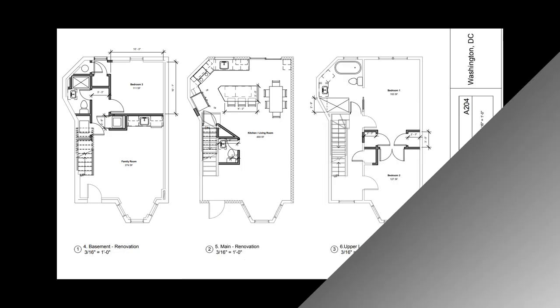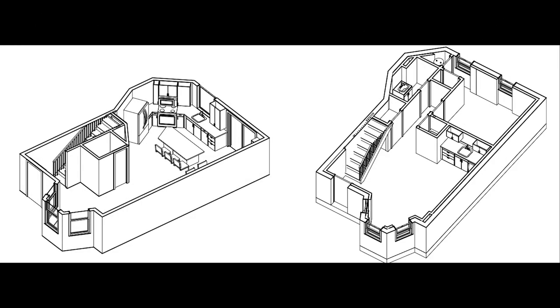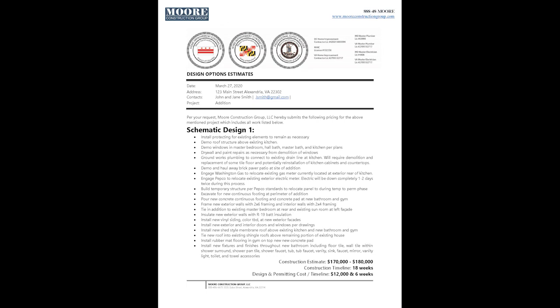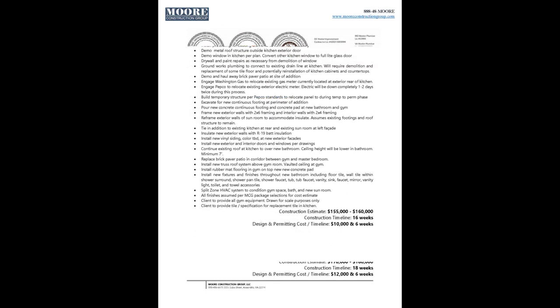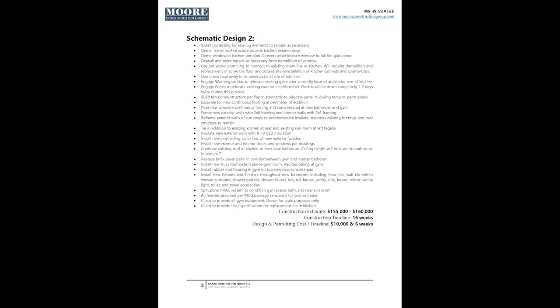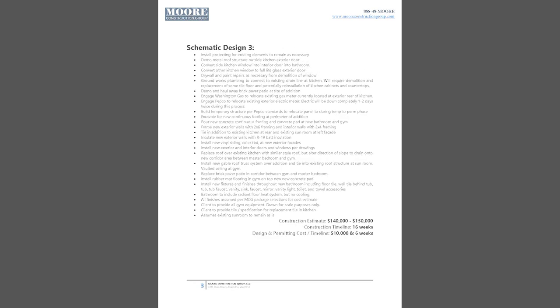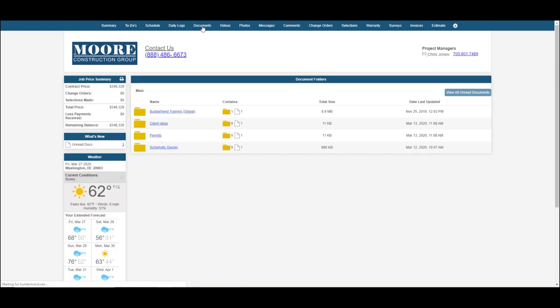These designs include floor plans, dollhouse views, and perspective drawings. Additionally, you'll be given price ranges for each design option. This will help you make informed decisions on the improvements you would like to make.